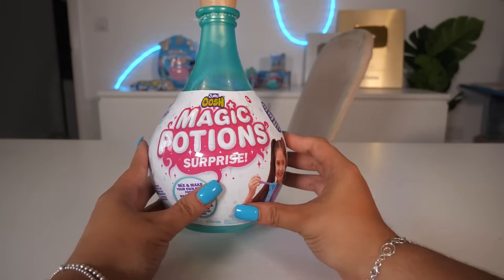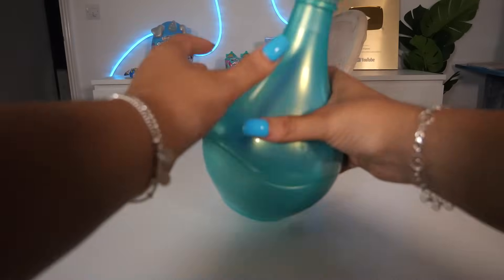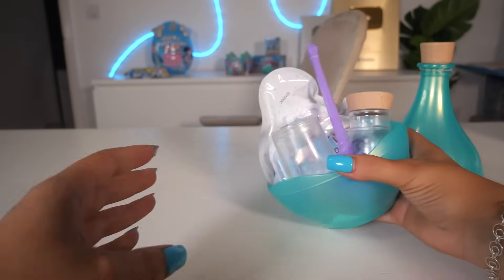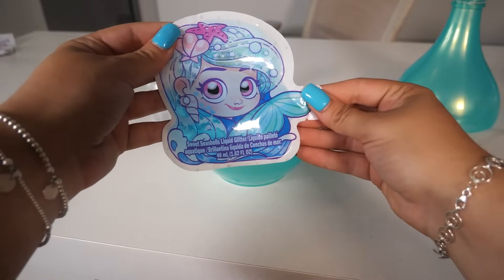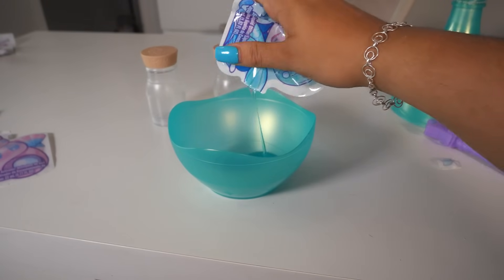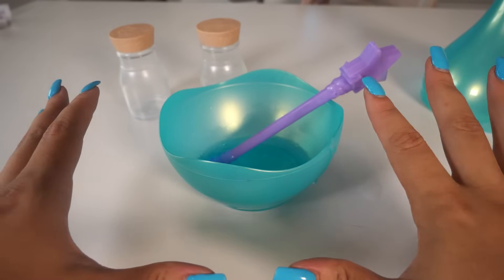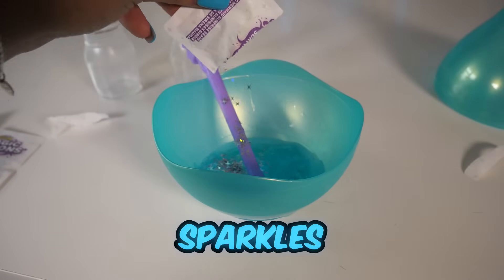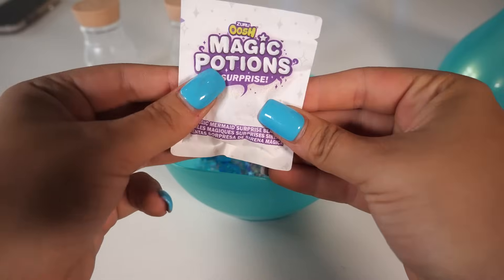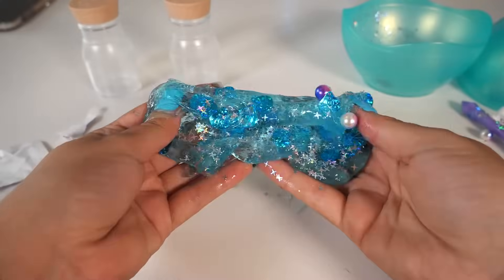For our next mystery blue item, we have a Potion Surprise. Let's see what magic potions we make — is it going to be satisfying? That was perfect! This is everything that came inside the magic potion bottle. First we add the liquid glitter — let's squeeze it all in, that looks gooey. Next, we add the seashell activator, mix it, and now we have to wait three minutes. Then we add three mystery packets: sparkles, even bigger sparkles, and magic pearls. Now let's mix it all in — this is so beautiful!